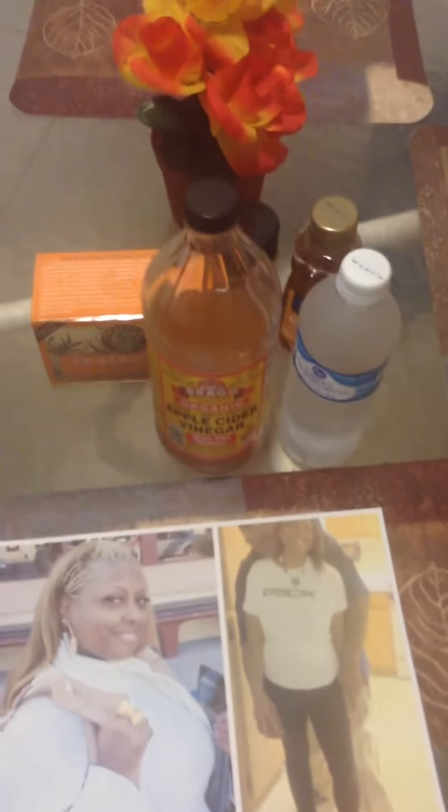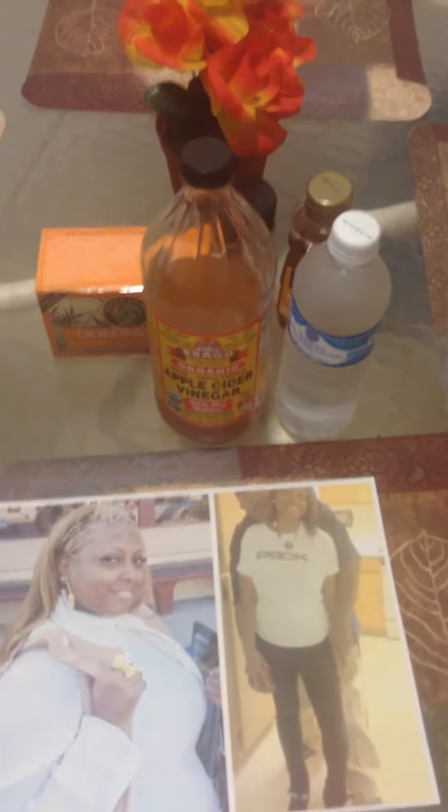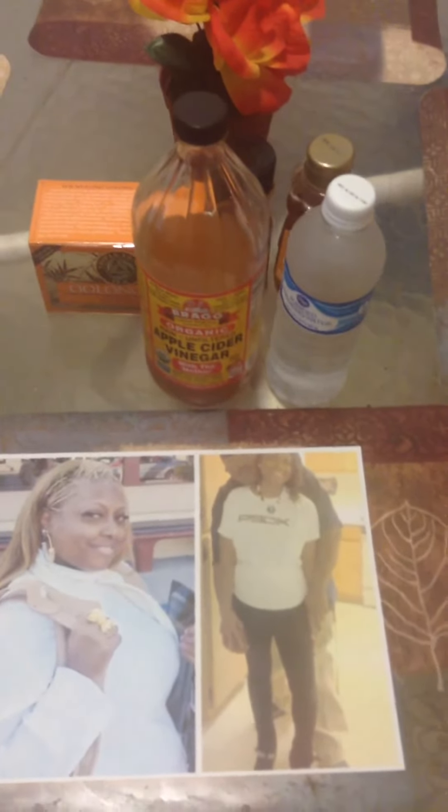I wanted to show you some of my items that I use to keep me on track. You can have water, of course. Try to drink at least 8 if you can.